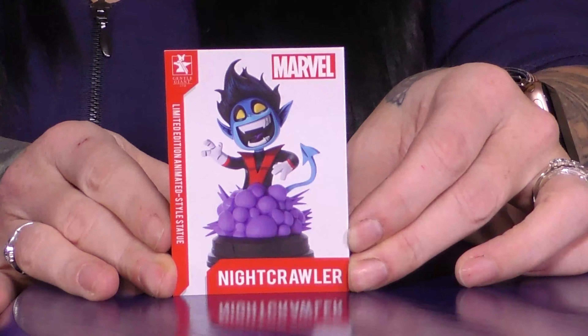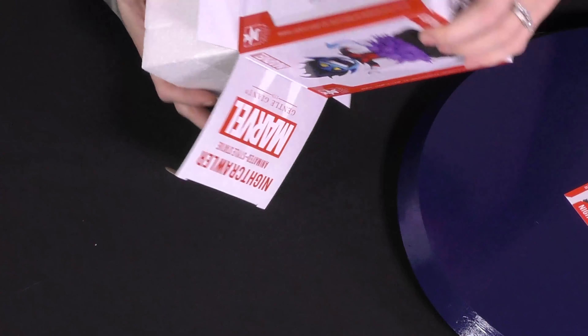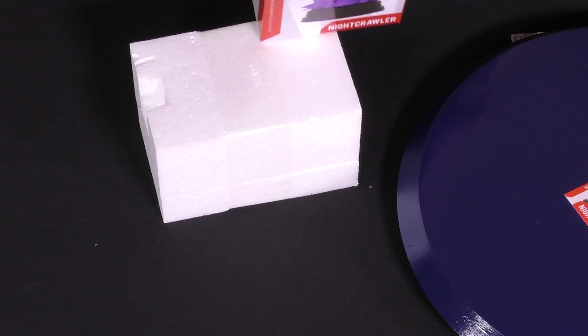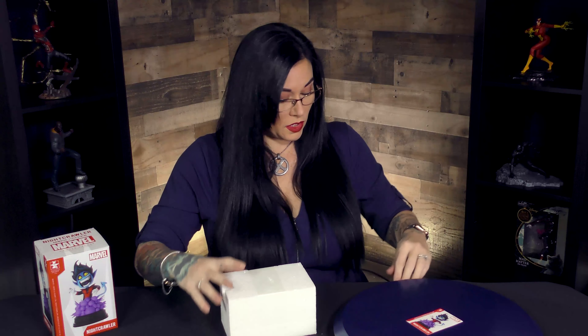These are limited 3,000 pieces, so of course you're going to get an awesome certificate of authenticity, which is again my favorite in these little trading card pieces. On the back it'll say your number out of 3,000. This is a nice, solid box too, so if you want to keep it on your shelf it's definitely gonna stay secure.